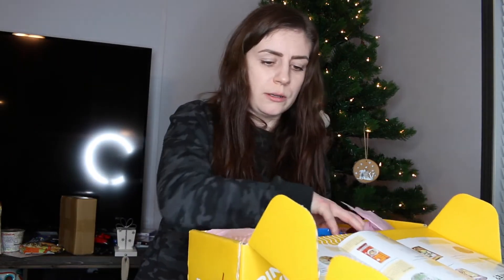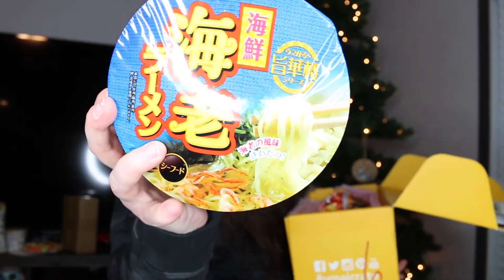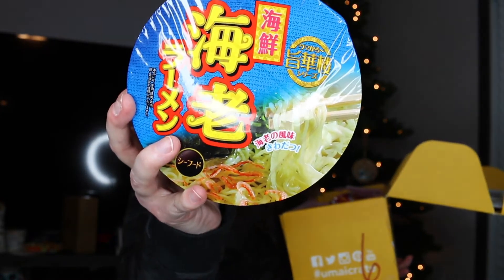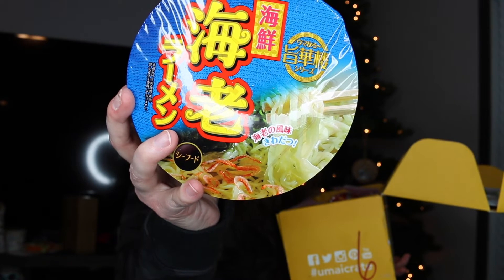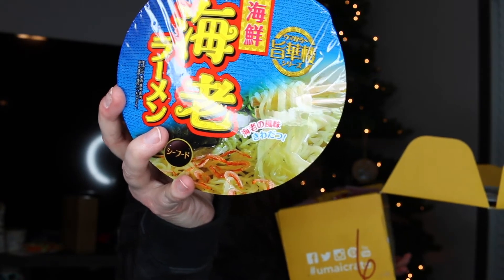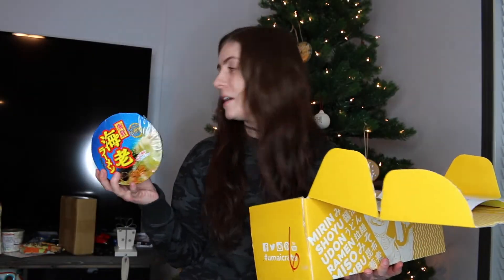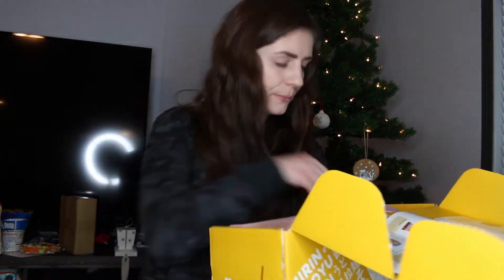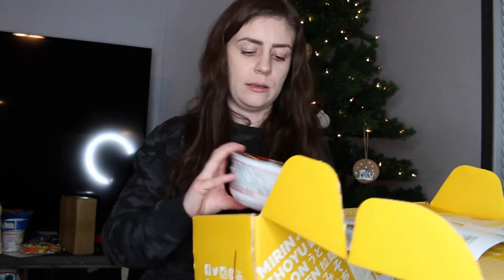Then there's this big blue container which also has little shrimp on it. This one is Umakaro Seafood Shrimp Ramen — it's the real deal with dried shrimp bits. Literally every single one of these has been seafood flavored, which is why I only got one of these.